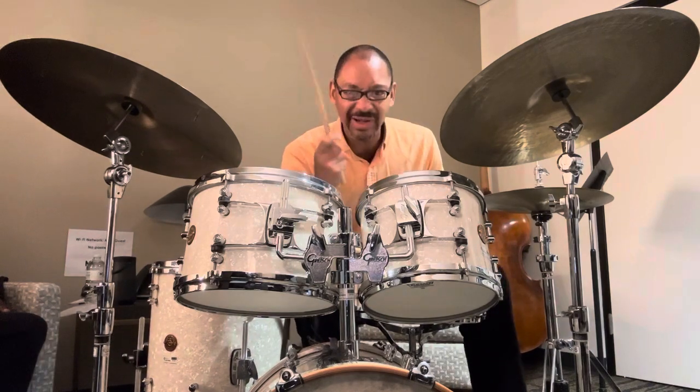Now, one more imaginary scenario I'd like to create: imagine if a drummer like Elvin Jones had played in 7, because he didn't play a lot of odd meters — but I would imagine it being something like this.